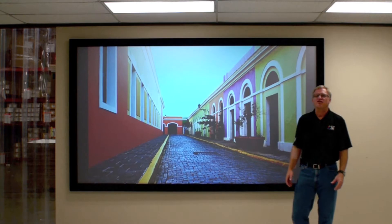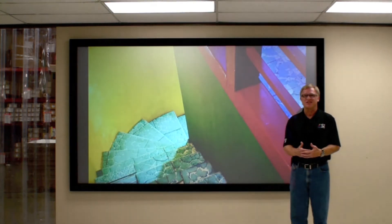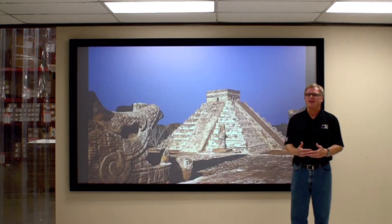Hi, I'm Tom Nugent with Screen Innovations. I'd like to introduce you to our newest, coolest, and largest technology to date. It's the Black Diamond Venue Micro Seam Technology Screen.